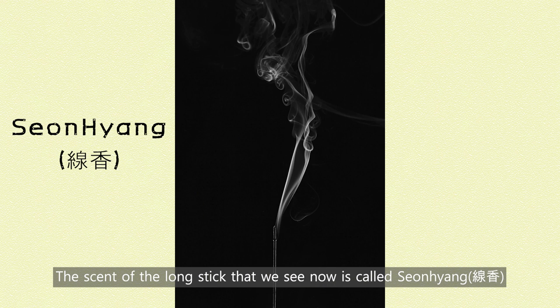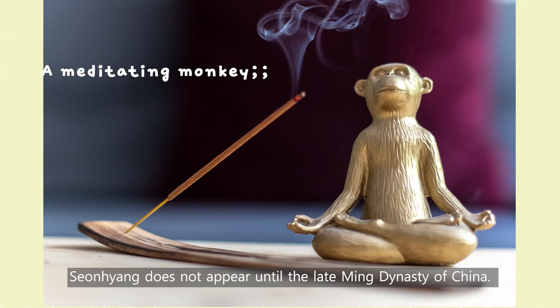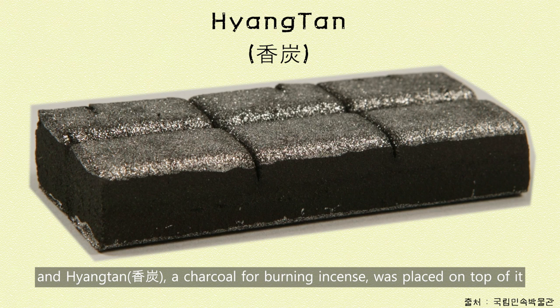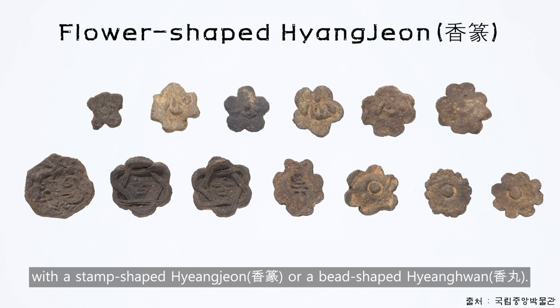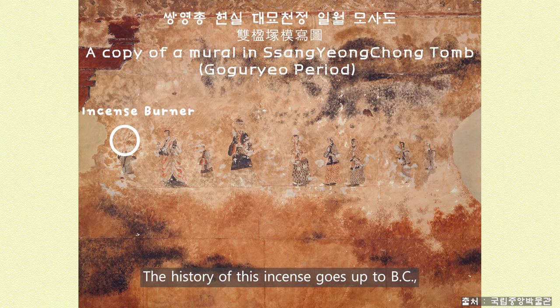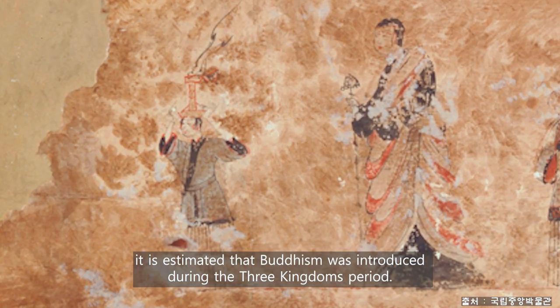The scent of the long stick that we see now is called Sienhion. Sienhion does not appear until the late Ming dynasty of China. Previously, ashes were laid inside the incense burner, and Hyangton — a charcoal for burning incense — was placed on top of it with a stamp-shaped Hyangjin or a bead-shaped Hyangwon. The history of this incense goes back to BC, but in Korea, it is estimated that Buddhism was introduced during the Three Kingdoms period.